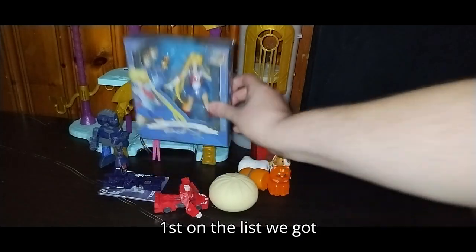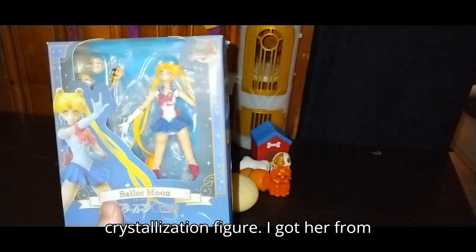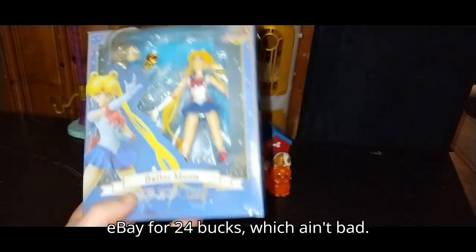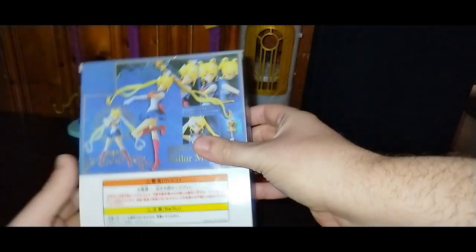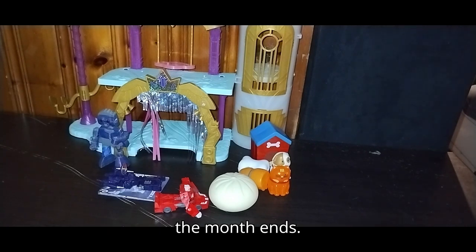First on the list, we got a K.O. S.H. Figuarts Sailor Moon Crystallization figure. I got her from eBay for $24, which ain't bad. Definitely will be reviewing her before the month ends.